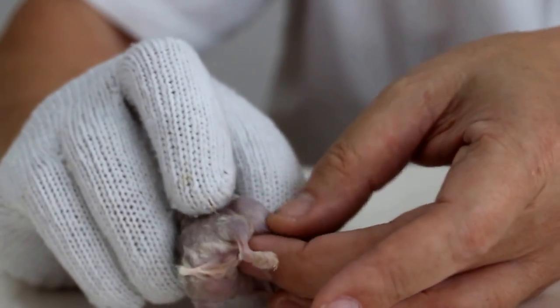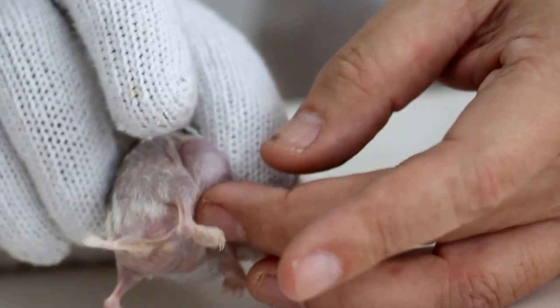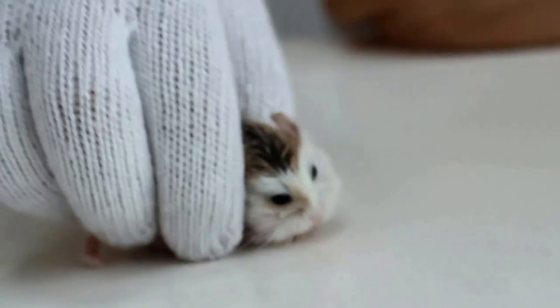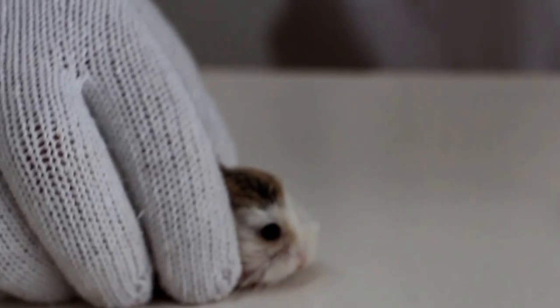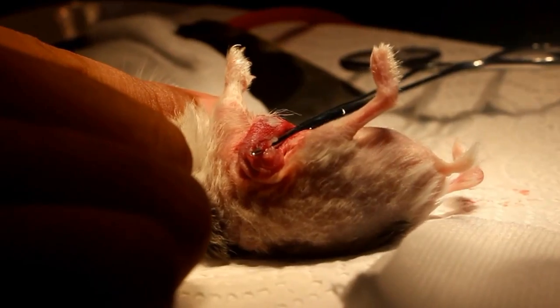This lump could be an abscess or a tumour — only by surgery will we know. So it will be done today. Roborowski hamsters are very fast, so we cannot let them loose. This clip shows the surgical removal of the tumour on the hamster's groin.